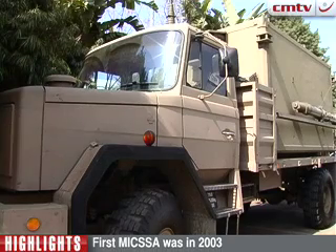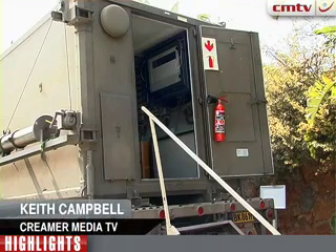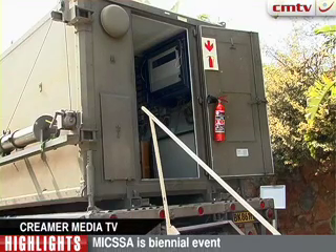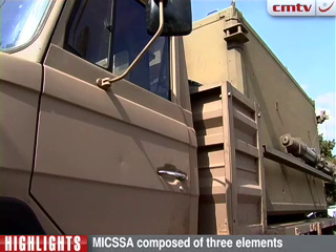One of the co-chairpersons of last month's MICSA and Department of Defence Government Information Technology Officer, Air Force Major General Mario Brazzoli, gives us an overview of South Africa's defence ICT sector.